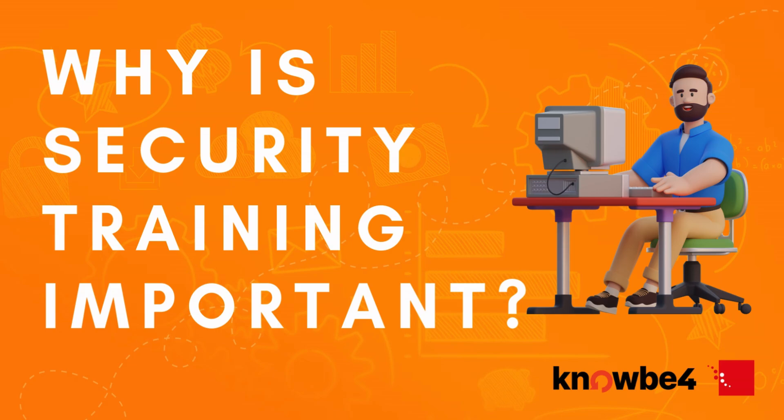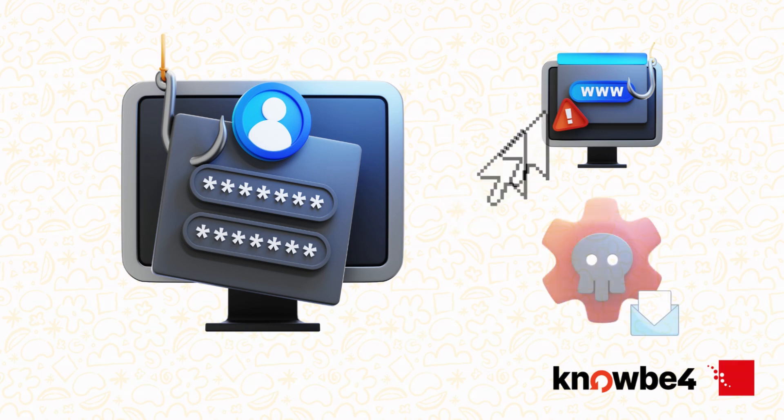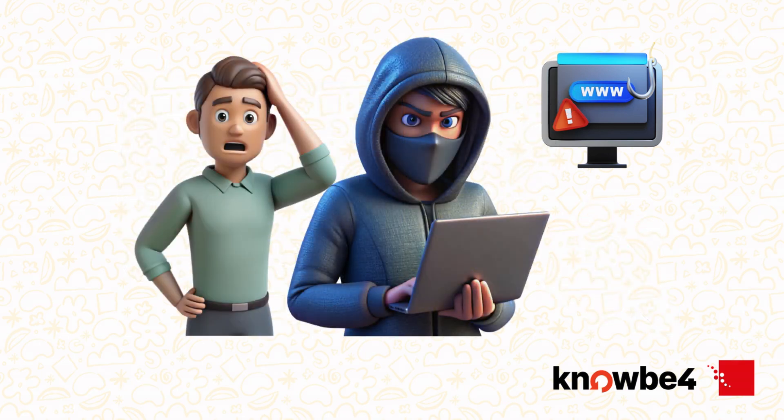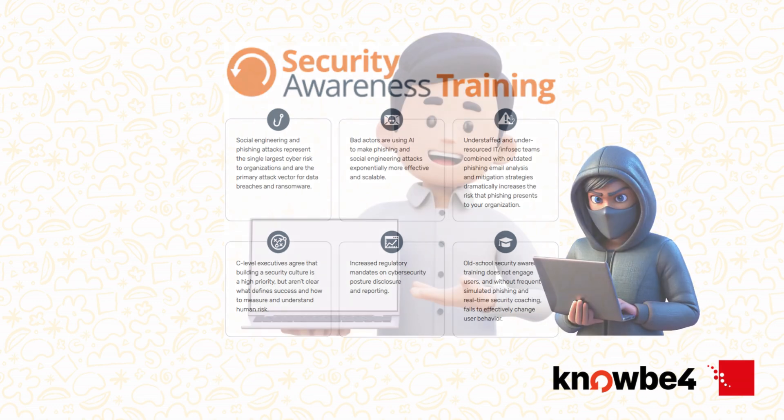You might be wondering, why all this training? Here's why: over 90% of successful cyber attacks begin with a single user action, like clicking a link or opening an unsafe attachment. Hackers don't just target systems — they target people. That's why this training matters. It equips you with the skills to spot phishing emails, avoid scams and respond confidently to suspicious activity.